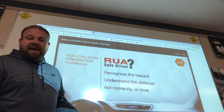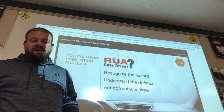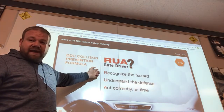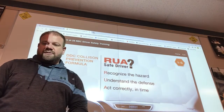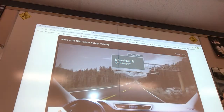That collision prevention formula can also pertain to approaching a set of switchbacks or S-curves. That's a hazard — recognize the hazard, understand the defense, slow down, act correctly and in time — slow down before you hit the switchbacks. You will need to know RUA: it's the collision prevention formula.